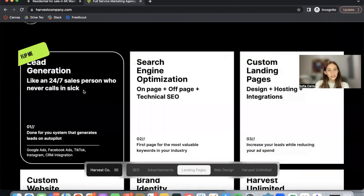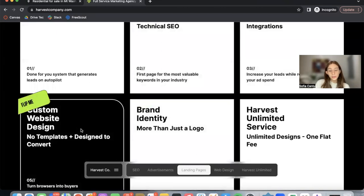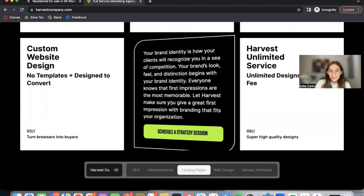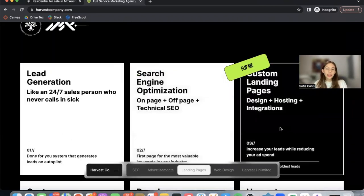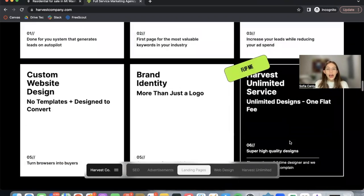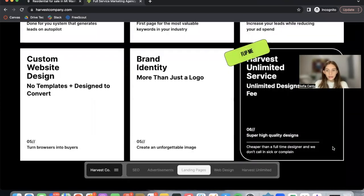Some of their services include lead generation, search engine optimization, building out a custom website, building out a brand identity including logo, colors, and fonts. You can design a landing page and they also have an unlimited service with unlimited designs.